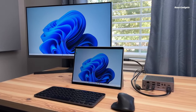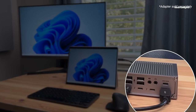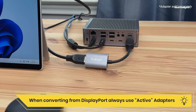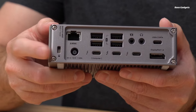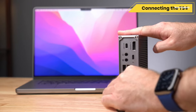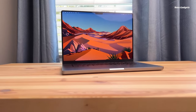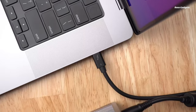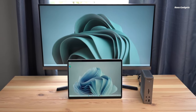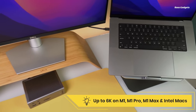Unleash maximum connectivity and power with the impressive CalDigit TS4 Thunderbolt 4 dock. Featuring a staggering 18 ports, this dock has enough connections for even the most demanding workflows. It includes DisplayPort, 8 USB ports with 10GB speeds, SD and microSD card readers, 3 Thunderbolt 4 ports, audio ports, 2.5GB Ethernet, and a security slot. The TS4 provides optimal power delivery to charge your laptop while simultaneously connecting all 18 devices through a single cable. Connect brilliant displays up to 8K on Windows or 6K on macOS. Dual 4K at 60Hz is supported on Windows and Intel Macs, while M1 Pro and M1 Max can drive dual 6K displays.